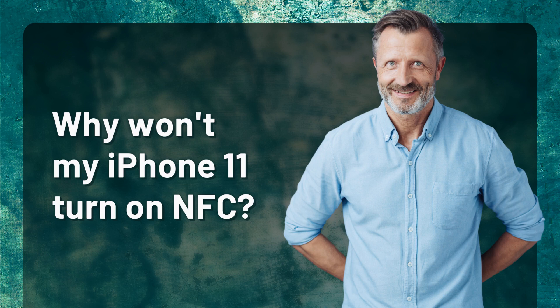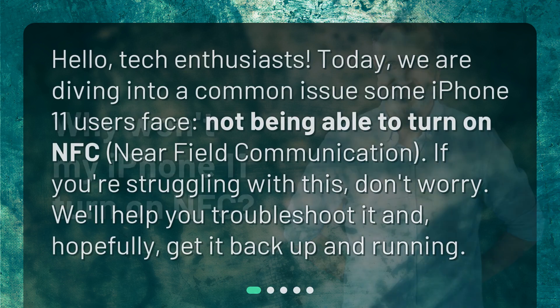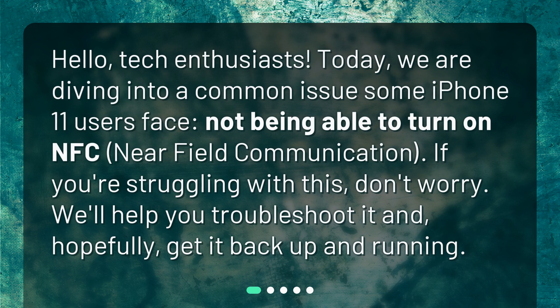Why won't my iPhone 11 turn on NFC? Hello, tech enthusiasts. Today, we are diving into a common issue some iPhone 11 users face: not being able to turn on NFC, near-field communication. If you're struggling with this, don't worry. We'll help you troubleshoot it and, hopefully, get it back up and running.